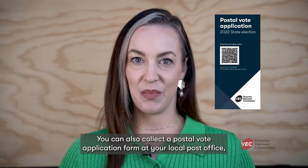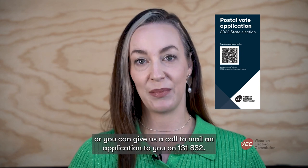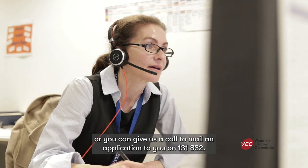You can also collect a postal vote application form at your local post office, or you can give us a call to mail an application to you on 131 832.